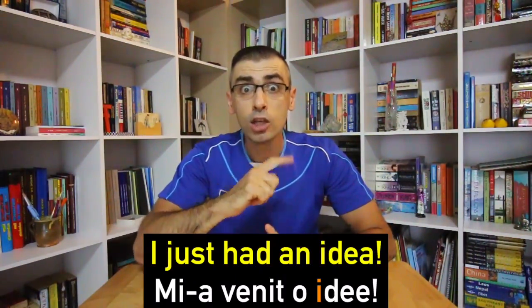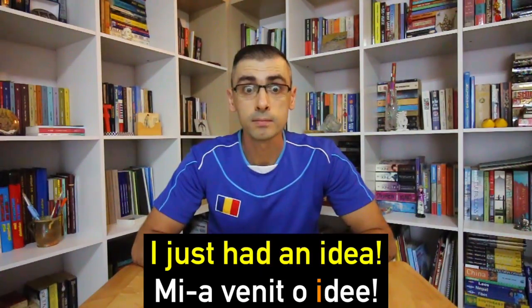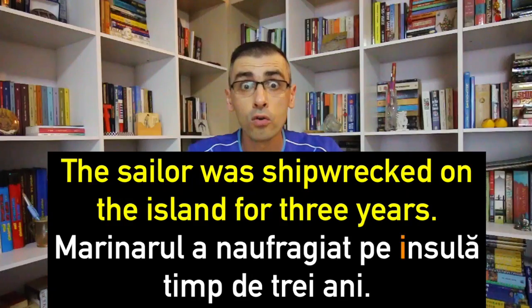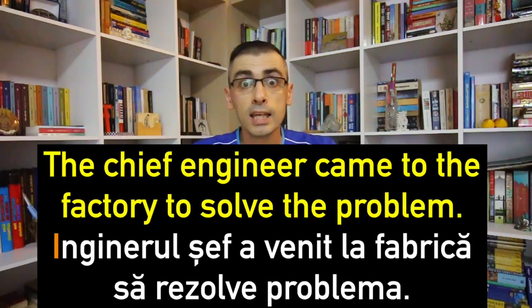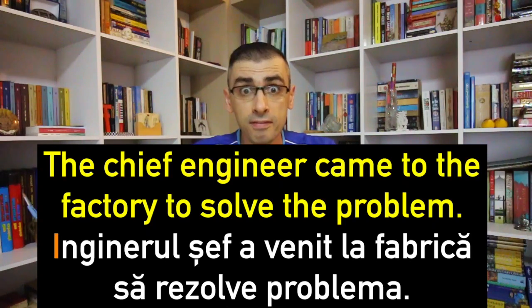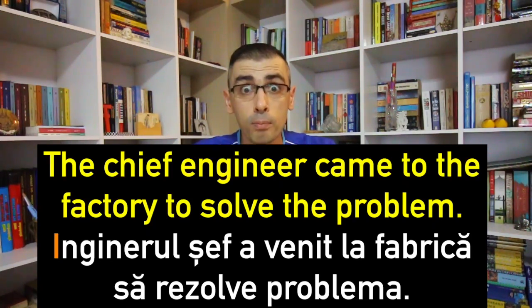Now let's put these words into sentences. Mi-a venit o idee — I just had an idea. Marinarul a naufragiat pe insulă timp de 3 ani — The sailor was shipwrecked on the island for 3 years. Inginerul șef a venit la fabrică să rezolve problema — The chief engineer came to the factory to solve the problem.